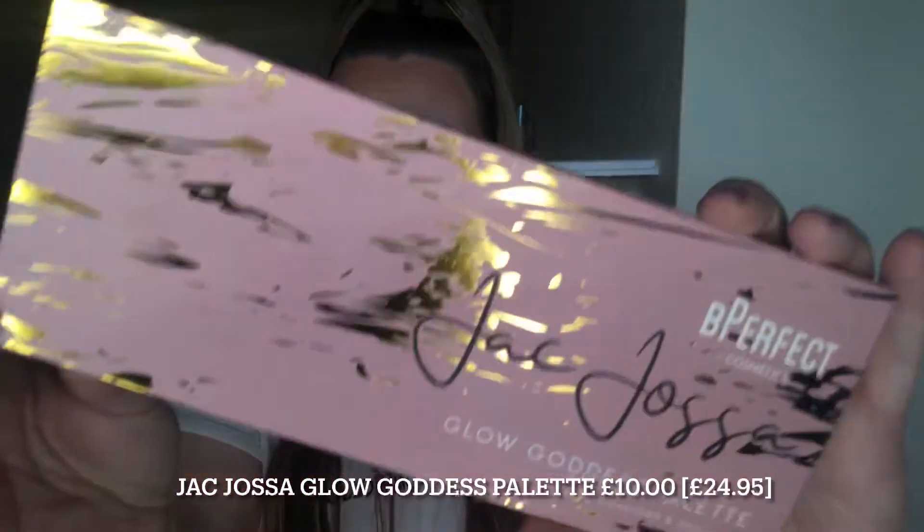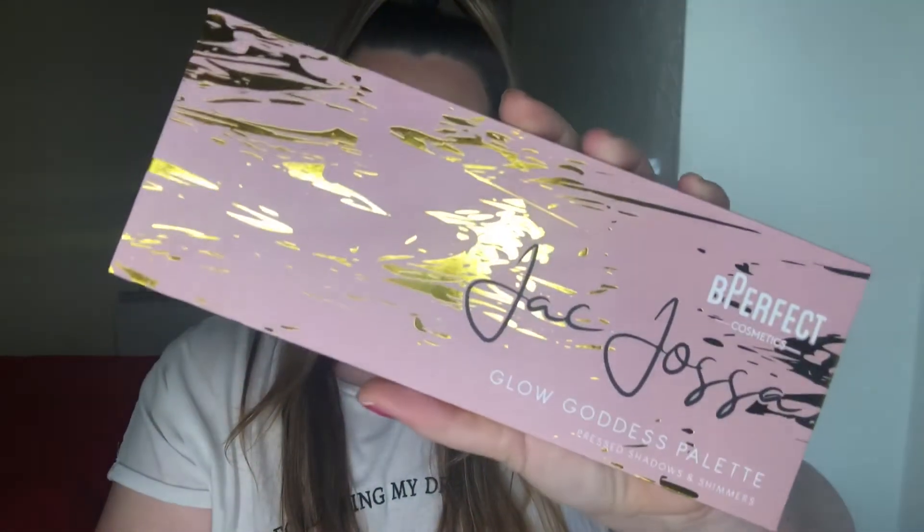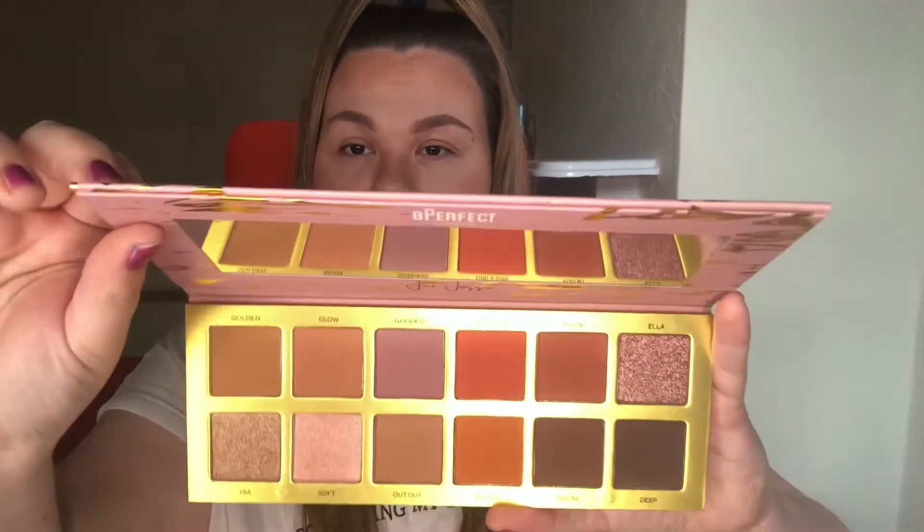So the first palette that I picked up was the Be Perfect Jack Josser Glow Goddess palette. This palette looks stunning. It's a perfect neutral palette, lots of shimmers, really gorgeous and I'm so happy that I finally got round to picking it up. I love the quality of their palettes — not too heavy but you can definitely feel the quality in them. This has 12 shades inside and a big mirror.